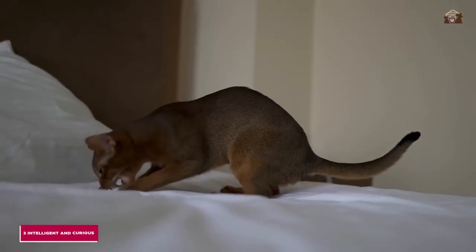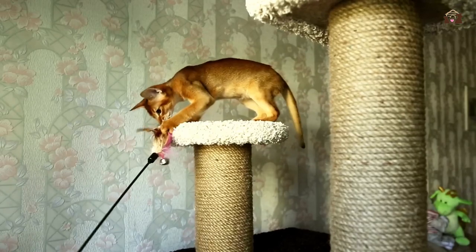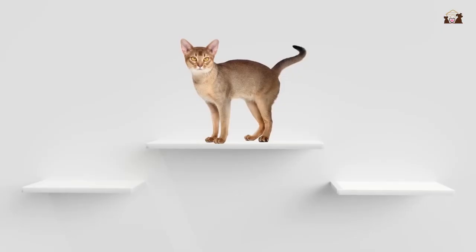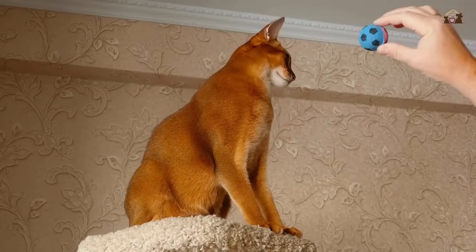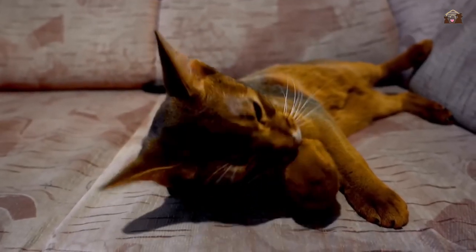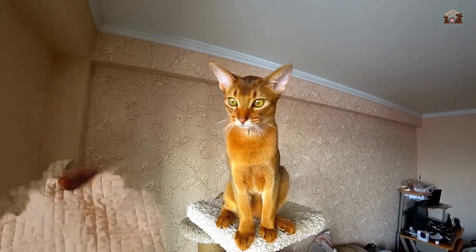3. Intelligent and Curious. Abyssinians are among the most intelligent cat breeds, with a keen sense of curiosity that drives them to explore and learn. Their inquisitive nature means they are always eager to investigate new objects, people, and environments. This intelligence makes them quick learners, and they can often be taught tricks and commands much like a dog. They enjoy activities that challenge their minds, such as puzzle toys and interactive games, which help to keep them mentally sharp and engaged. Their curiosity also means they are adept at finding hidden treats and solving problems, showcasing their impressive cognitive abilities.